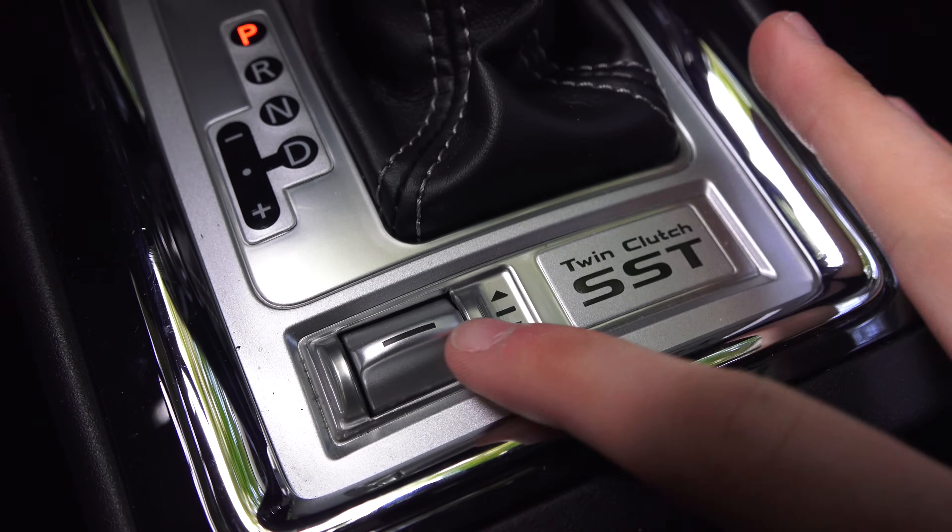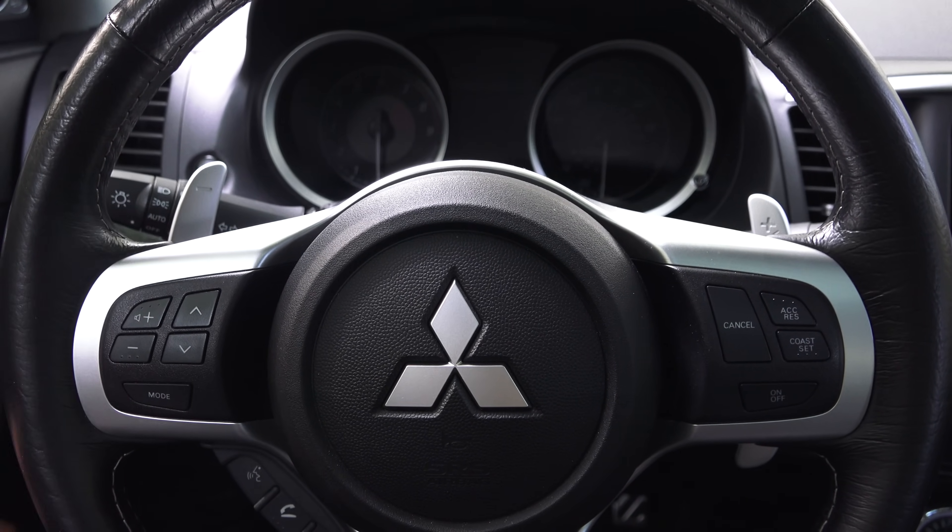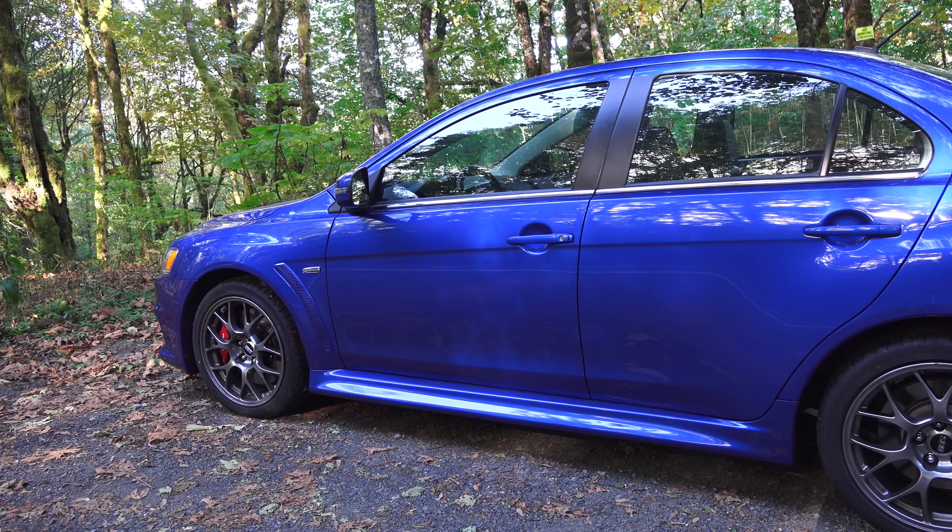Although Mitsubishi's dual-clutch transmission is fun and fast and good to drive, it isn't a manual transmission. I wanted to be more involved, and so that's why I went with the STI.